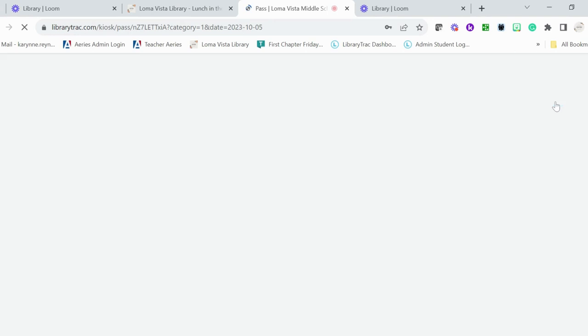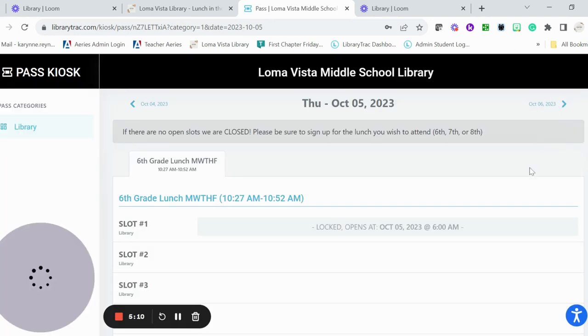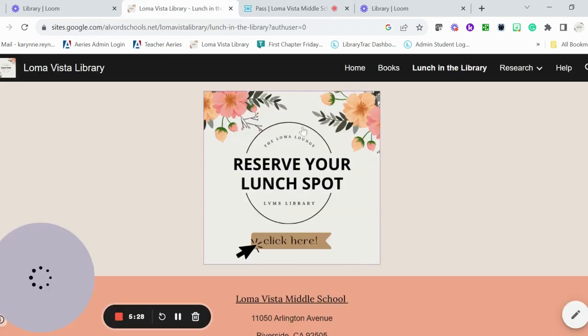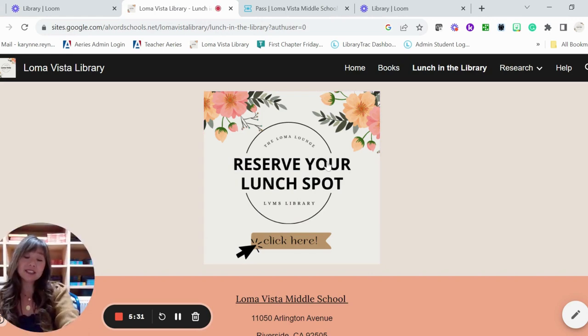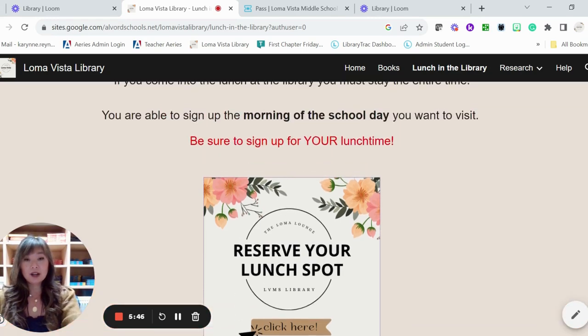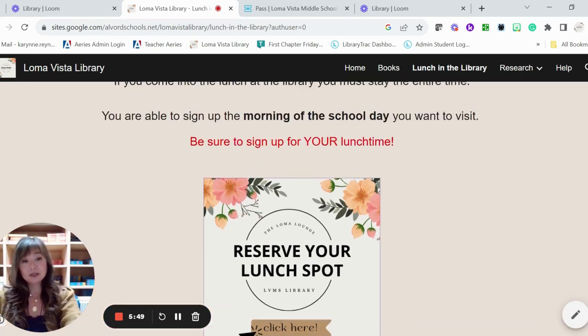If we go to the next day, you can see we will be open for sixth grade lunch only because I have seventh and eighth graders visiting during other times. You'll just sign up here, put your ID number in, and you've got a pass to come in for lunch. I really like that because then you don't have to be on campus or get to the library to get a paper pass before lunchtime. You can sign up in your first period class when you open your Chromebook. If you have questions, you can come to the library and I can help you sign up.